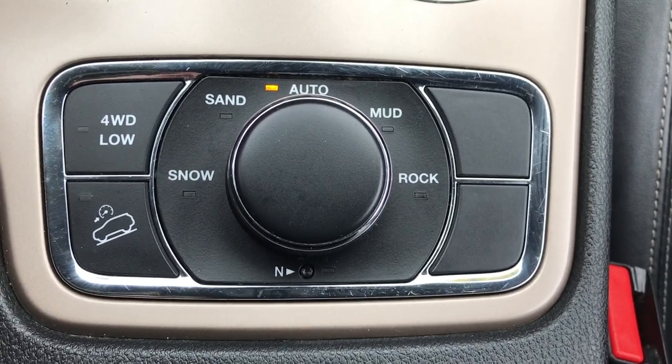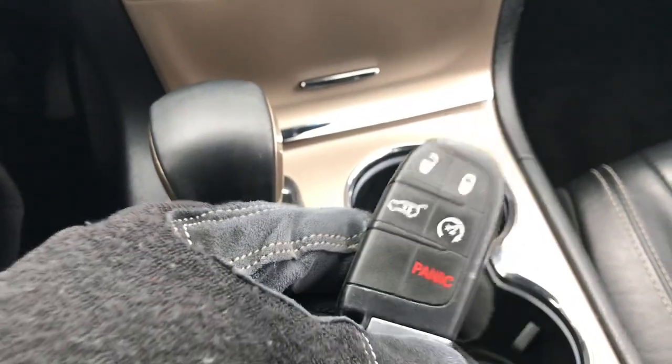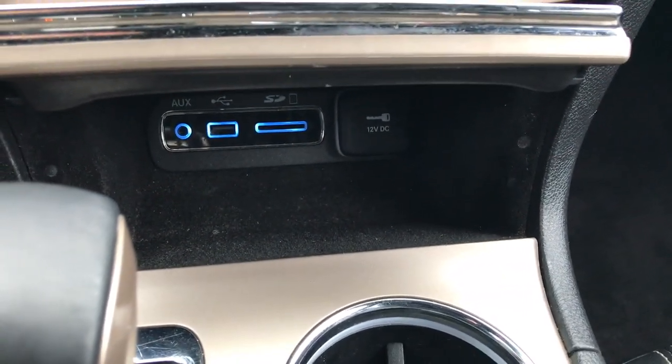So you've got your snow, sand, mud, rock, four wheel drive low, and you also have the neutral button so you can flat tow this vehicle. It has the keyless entry with the remote start, enter and go system. And down here you have an AUX, USB, and SD card jack.